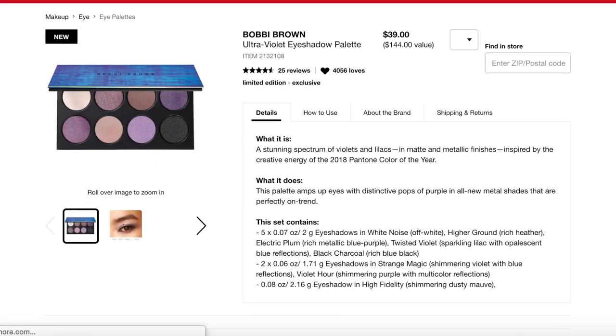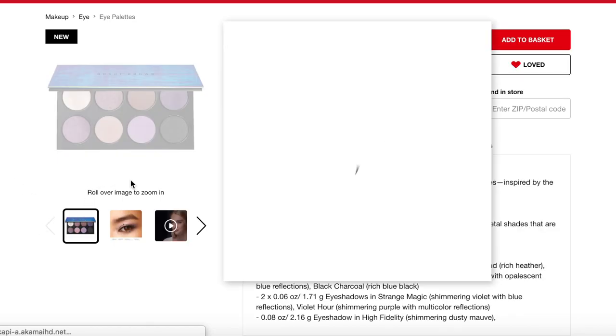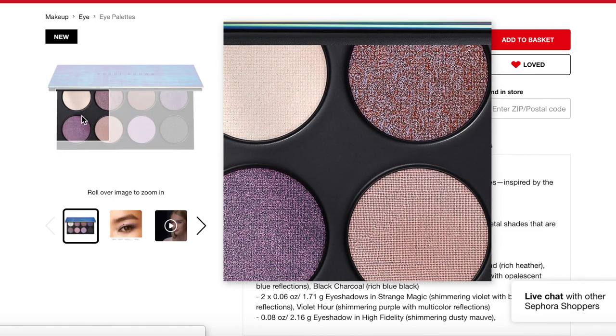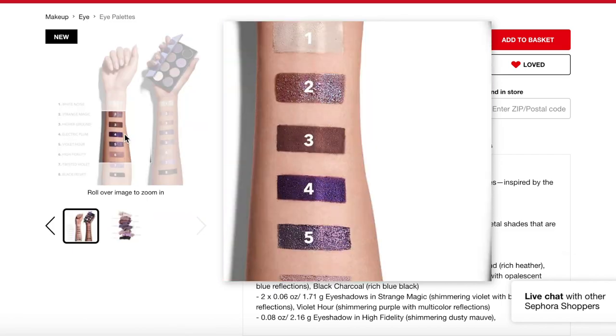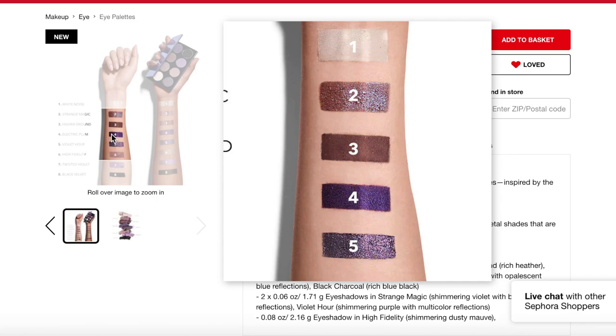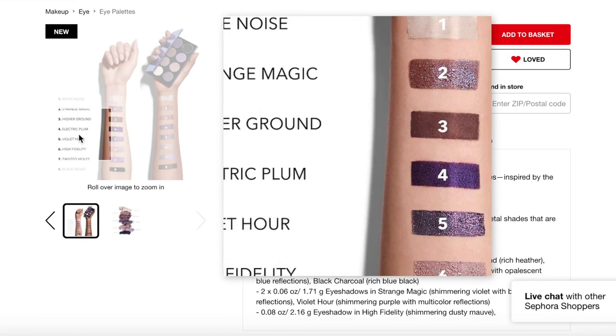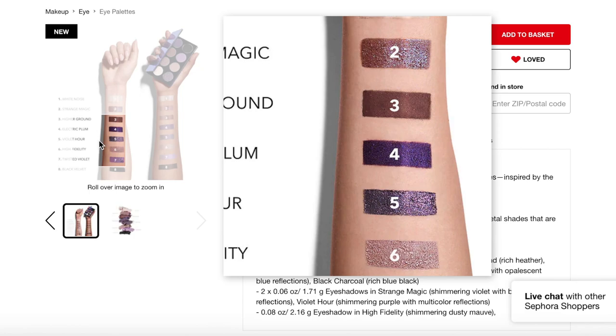I recently added the Bobbi Brown Ultraviolet Eyeshadow Palette to my list. I think it's gorgeous — kind of taupey violets, which I love. Shade number two 'Strange Magic' is stunning, and there are good basics too: a solid brown, an electric plum, a violet hour. This is a definite maybe at $39 — I do have a couple of palettes on my list already.